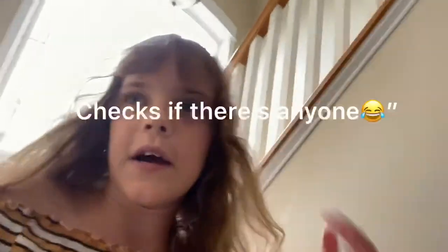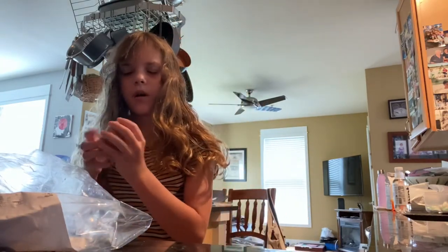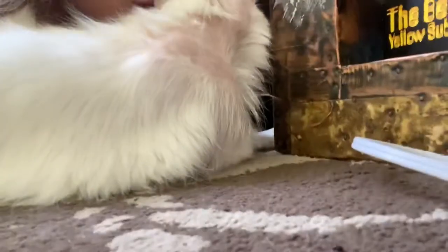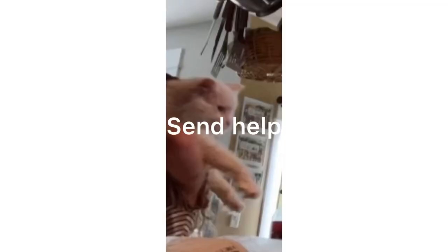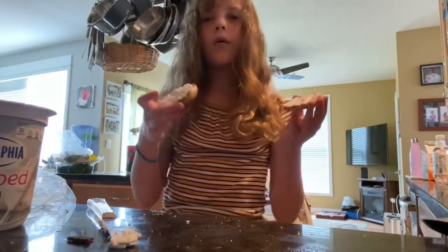Okay, so we're going downstairs now and we are going to get some food. I think I'm just going to make a bagel. Are they stale? I can't tell. I'll be back when it's cooked and has cream cheese on it. I kind of burnt the bagel, but it's okay — I like burnt stuff. And now I'm going to put cream cheese on it. Okay, so I put the cream cheese on the bagel.